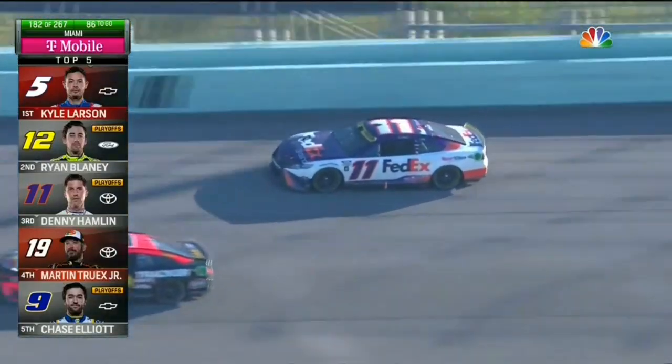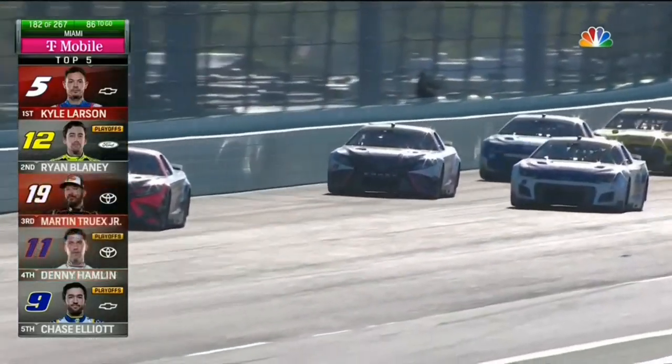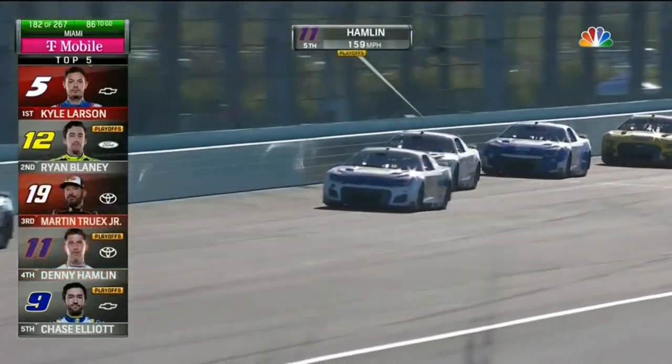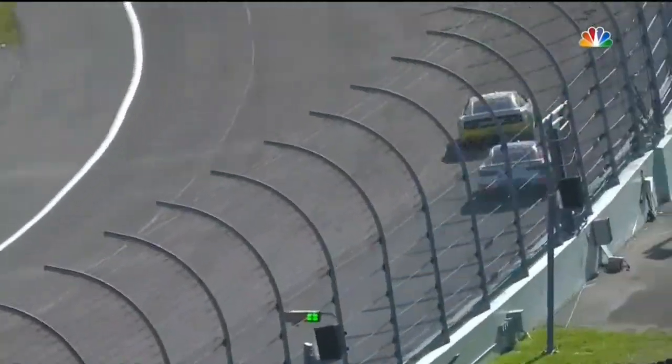The 11 car looks slow on the racetrack, but it looks like he's back up to speed. I don't know if he got loose in the middle of turns one and two. Let's take a look — watch him in this 11 car.